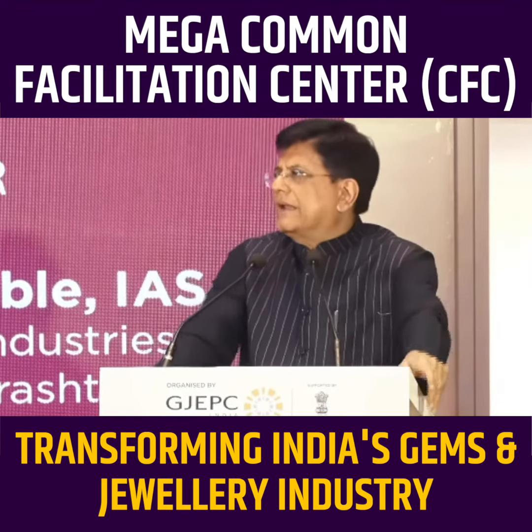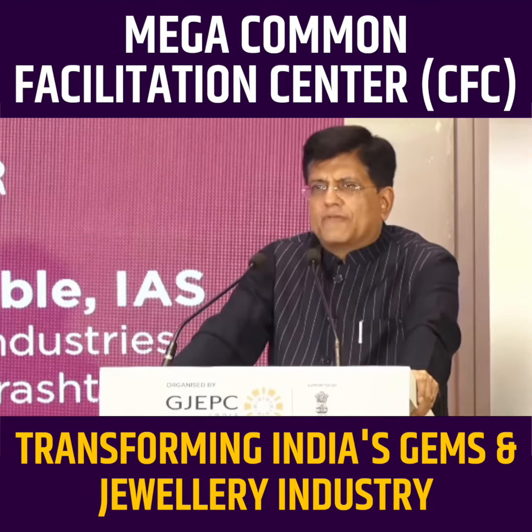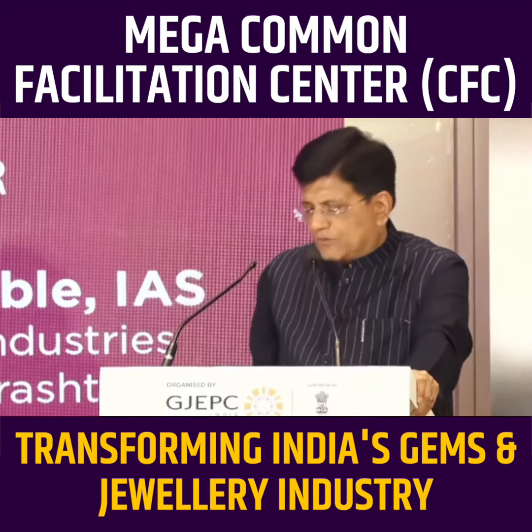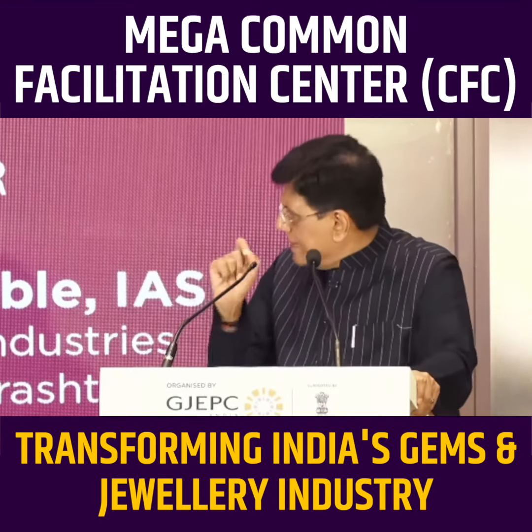Along with that, we are replacing all the old buildings that were there in SEEPZ, where the exporters had housed their facilities, with new buildings and very modern facilities — we call them NEST.